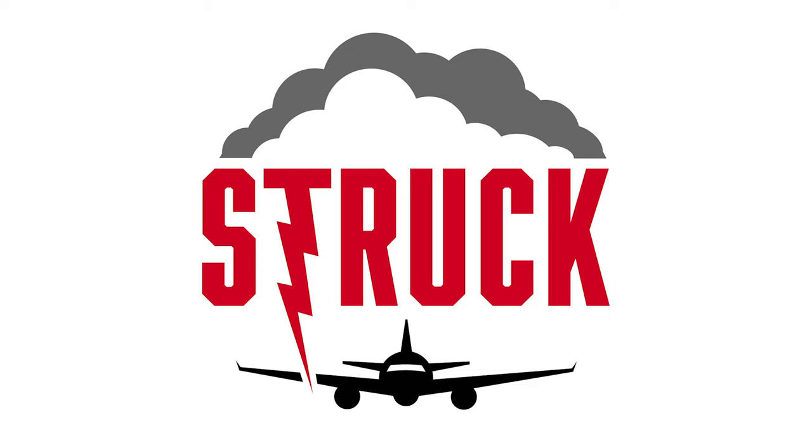You're listening to the Struck podcast. I'm Dan, and I'm Alan Hall. Here on Struck, we talk about everything aviation, aerospace engineering, and lightning protection.